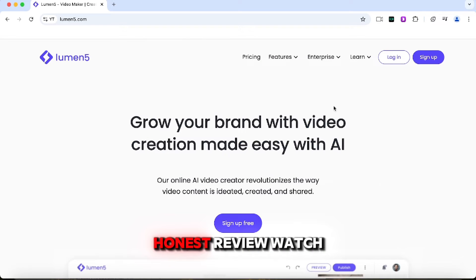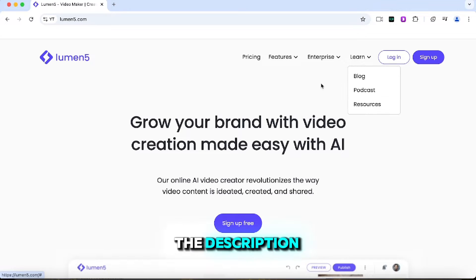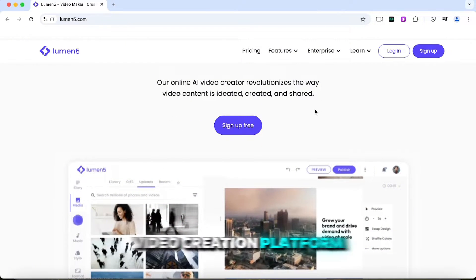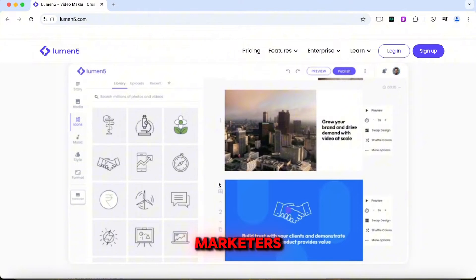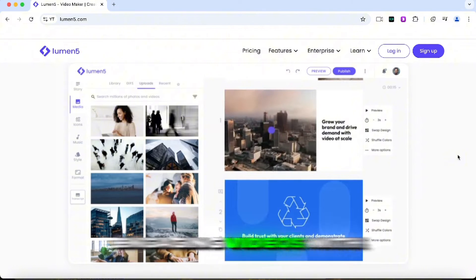Lumen5 AI Honest Review – Watch Before Using. Links to Lumen5 are in the description below. Lumen5 is an AI-powered video creation platform designed for businesses, marketers, and content creators who need to turn text-based content into engaging videos with ease.